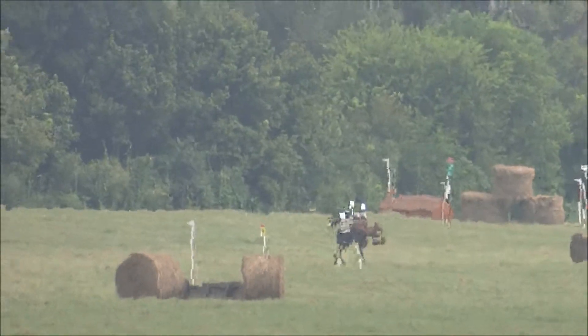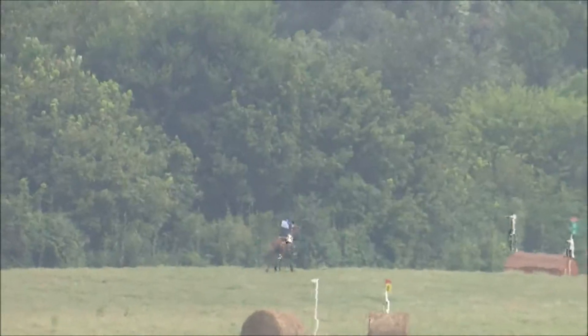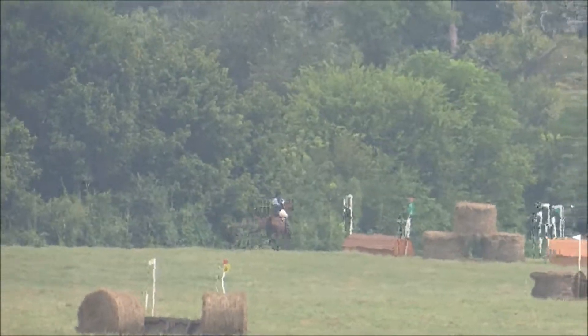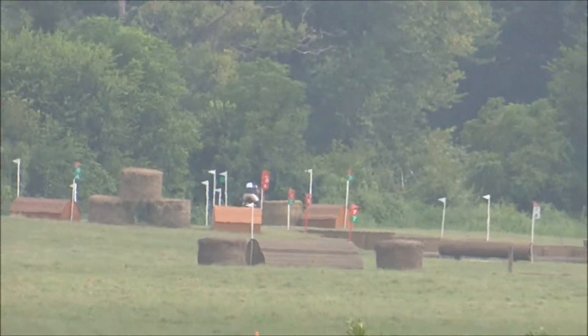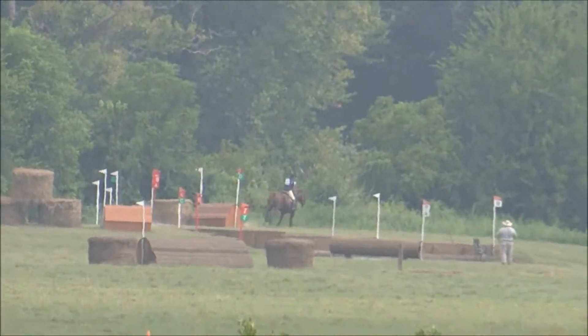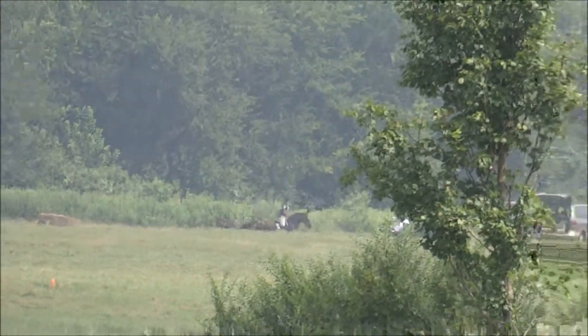That's a very big, bench-like fence just before the Sunken Road. Kimberly and Accolade well through the Sunken Road at eight, and over the kennels at 15 is Taylor and Rebels Legacy, who has been making quick work of this course.